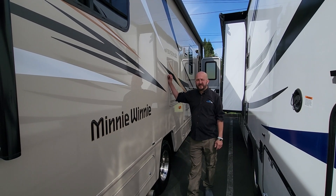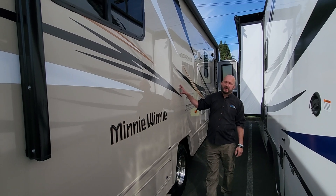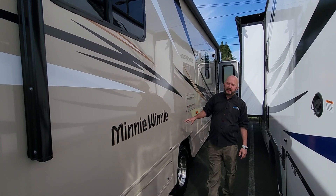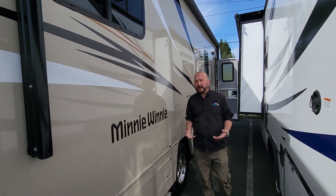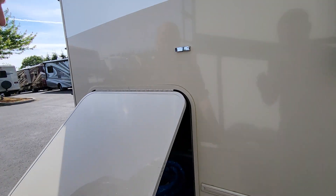Hey everyone, Rudy down at Johnson RV in Sandy, Oregon, here to show off a 2017 Winnebago Mini Winnie 31K. This is a very popular layout by Winnebago, about 32 feet in length. I'll go over some basics on the outside really quick.